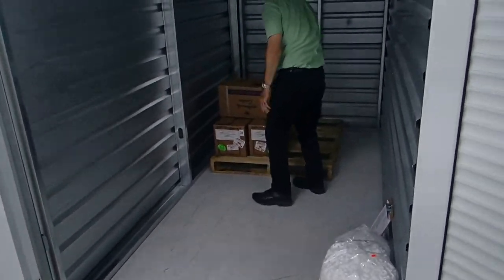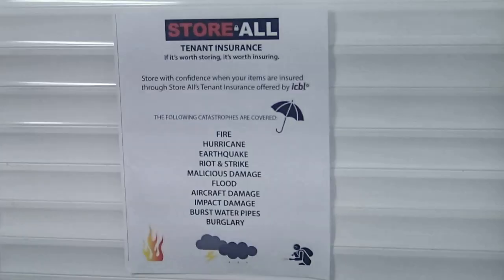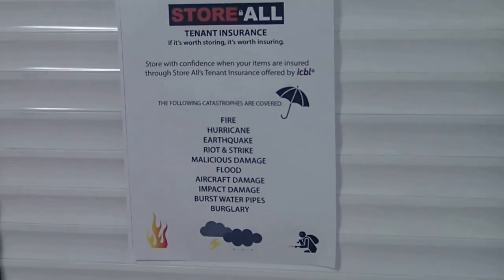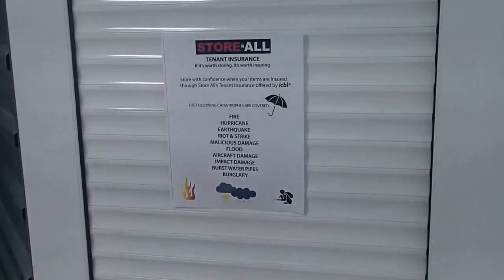At StoreAll, we offer tenant insurance at a rate of $4 per month per $1,000 value. If it's worth storing, it's worth enjoying. Thanks for storing with us at StoreAll.